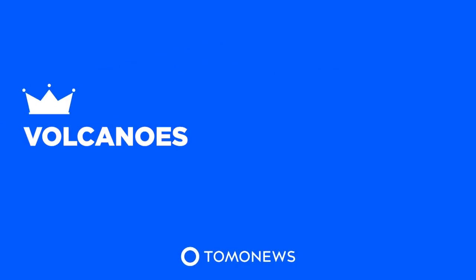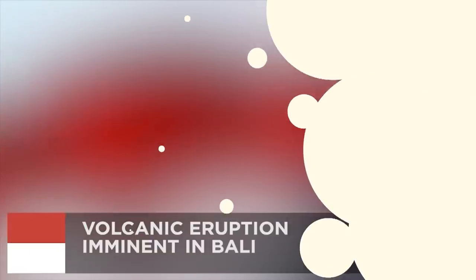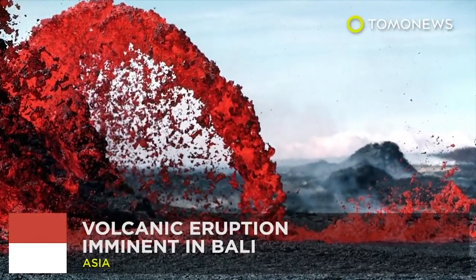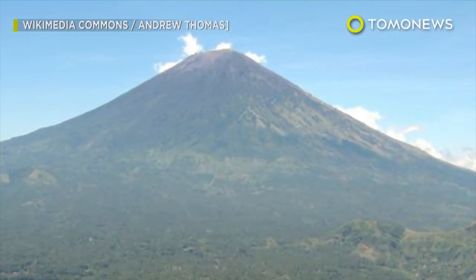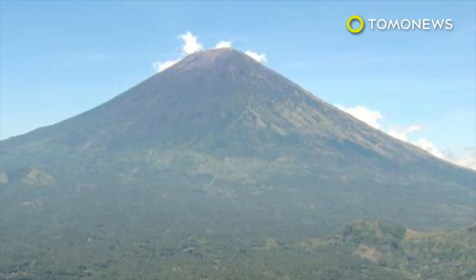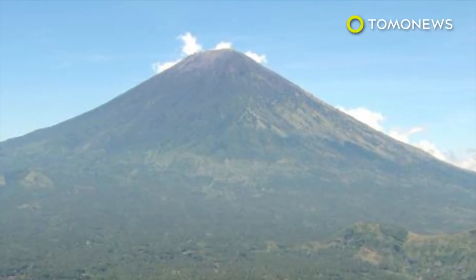Tomo News presents Volcanoes. Bali's Mount Agung is ready to go bang. This is Bali's scenic Mount Agung volcano. It's been quiet for five decades, but experts are warning it's now ready to blow.